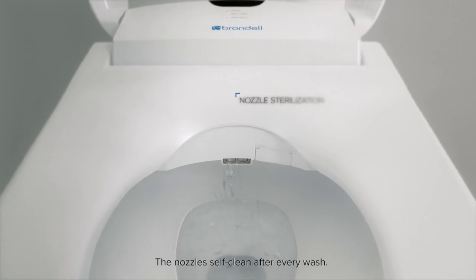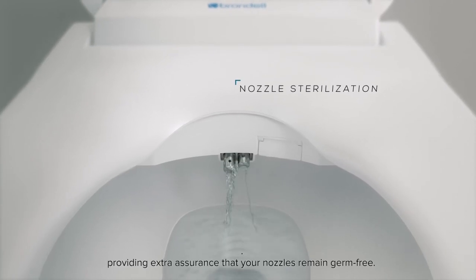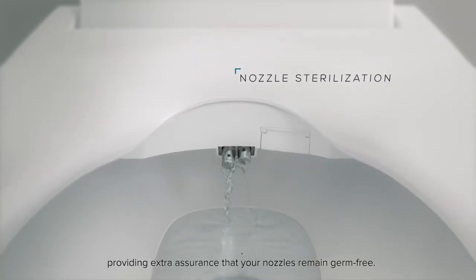The nozzles self-clean after every wash, with the additional feature of on-demand sterilization, providing extra assurance that your nozzles remain germ-free.